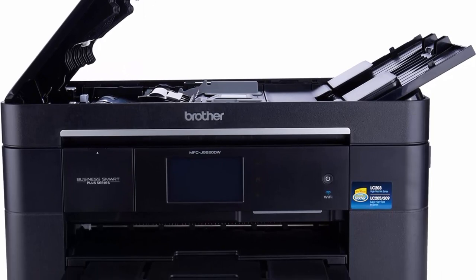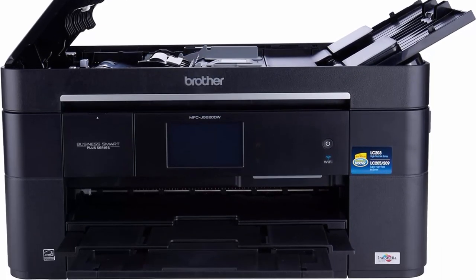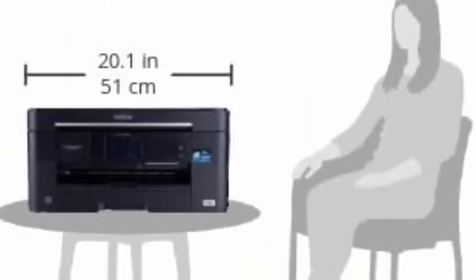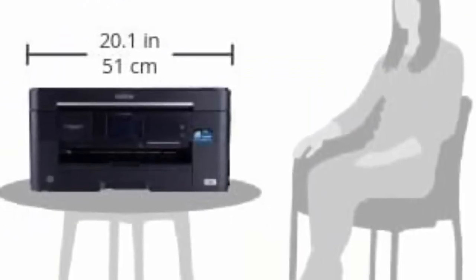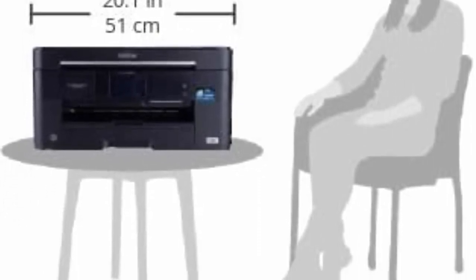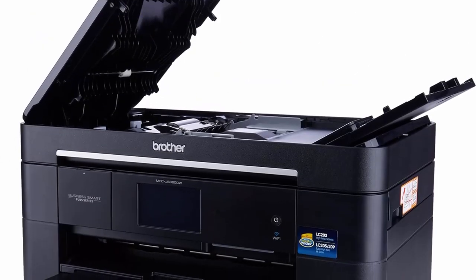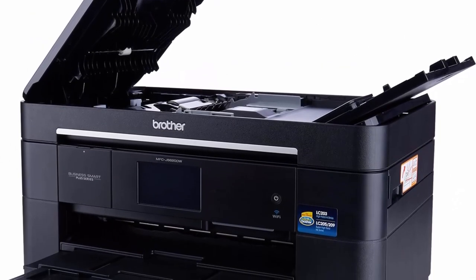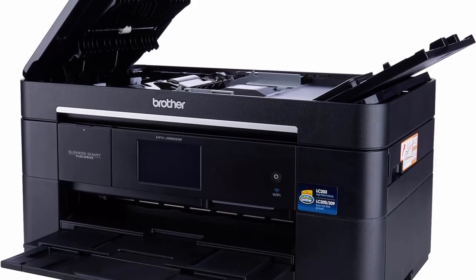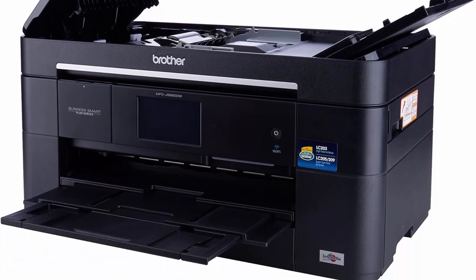Top 7. Printing of specialty paper, larger formats and envelopes. Accepts up to 80 sheets of 8.5x11 inches or up to 5 sheets of 11x17 inches. 250-sheet paper tray capacity up to 11x17 and ADF up to 35 sheets. Fastest-in-class print speeds up to 22 ppm black / 20 ppm color (ISO/IEC 24734).